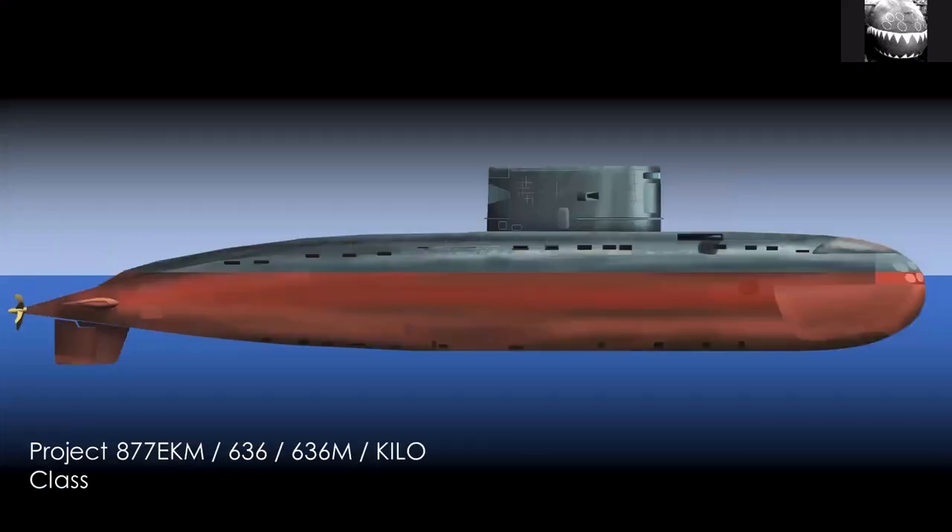They also have some Russian Kilo class submarines — three batches. The first, the 877 or Project 877, is analog and very similar in capability to the ones in Russian service at the time. The more modern 636 and 636M are digital and can probably carry cruise missiles and so on — Russian-design cruise missiles.